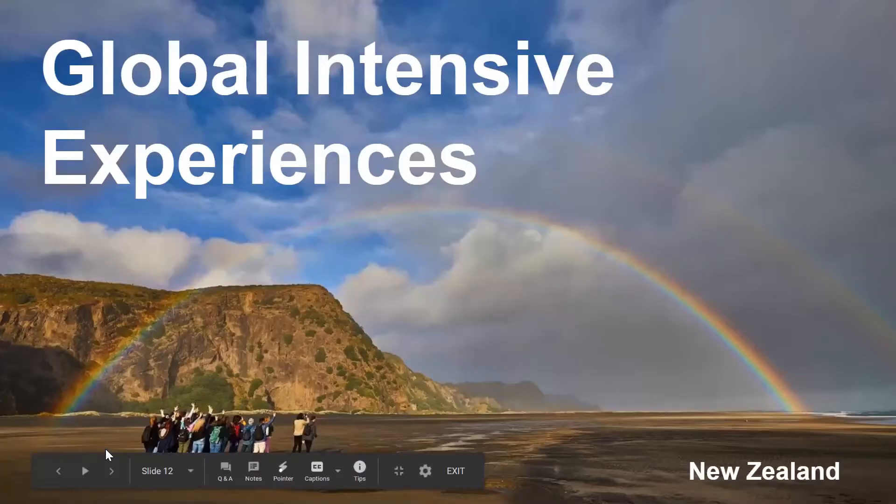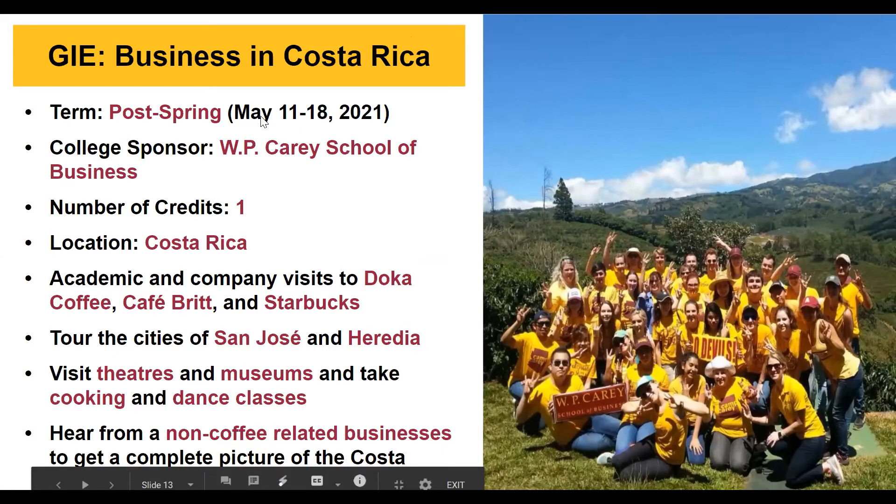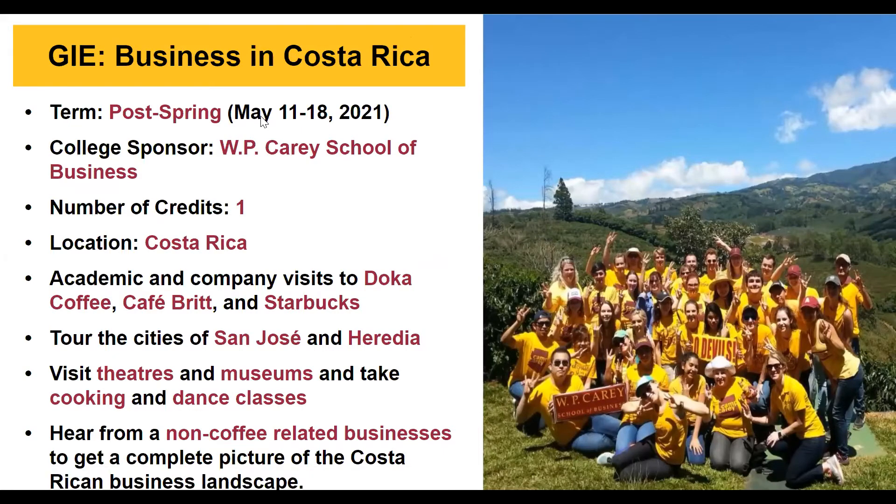Now let's look at a few examples of global intensive experience programs. The first is Business in Costa Rica, a post-spring program running May 11th to May 18th, sponsored by the W.P. Carey School of Business, offering one credit. Students do tons of academic and company visits — including coffee industry visits with Starbucks being a big one — as well as non-coffee-related business visits for a complete picture of Costa Rican business. In addition, you tour cities, visit theaters and museums, and take cooking and dance classes — a very well-rounded program.